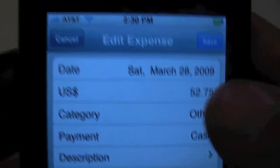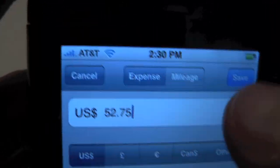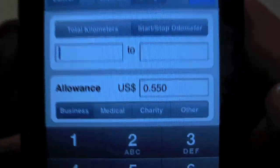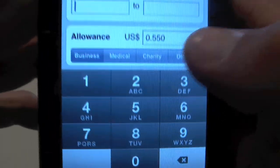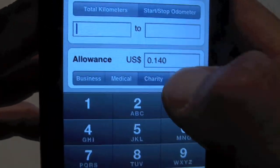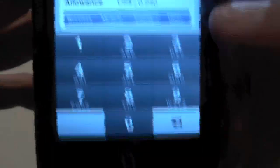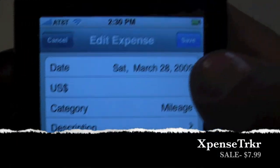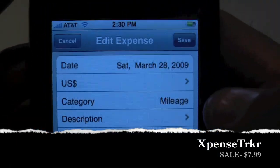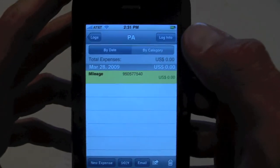Let me go back in real quick and do mileage. You can make it business, medical, charity, or other, and it comes up with the allowance based on whatever you pre-programmed. But that's it — that's Expense Tracker. It's on sale right now, $7.99 in the App Store. For everybody here at the T4 Show, this is Michael Manna. Thank you and best of luck in all your future endeavors.